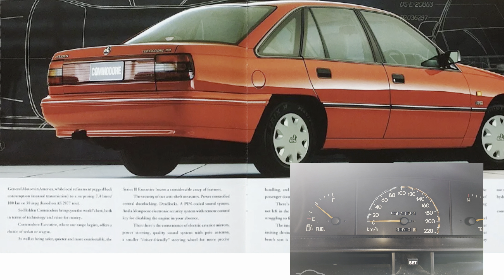Mechanically you had the carried-over V6 3.8 engine with 127 kilowatts at 4,800 RPM and 293 newton metres at 3,600. Another important thing to mention about the VP is that Holden spent money on the B-pillar — they reinforced and strengthened it. It had less flex in the body, which made the car a bit more refined.